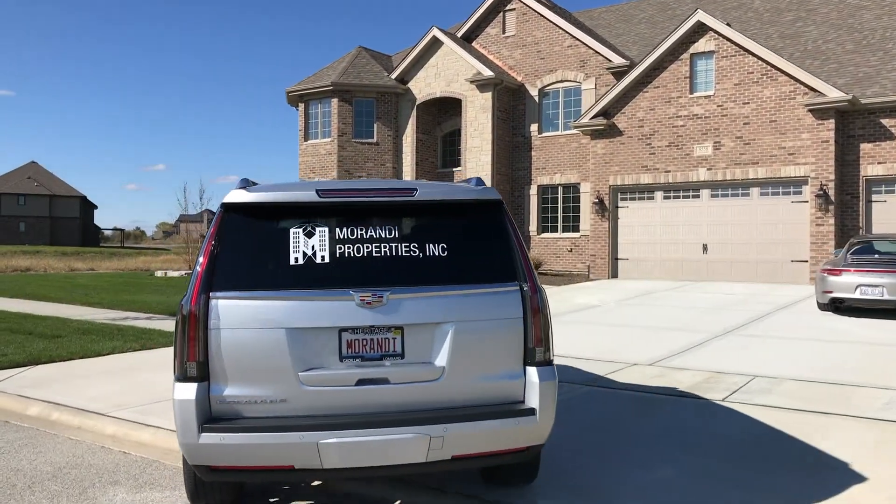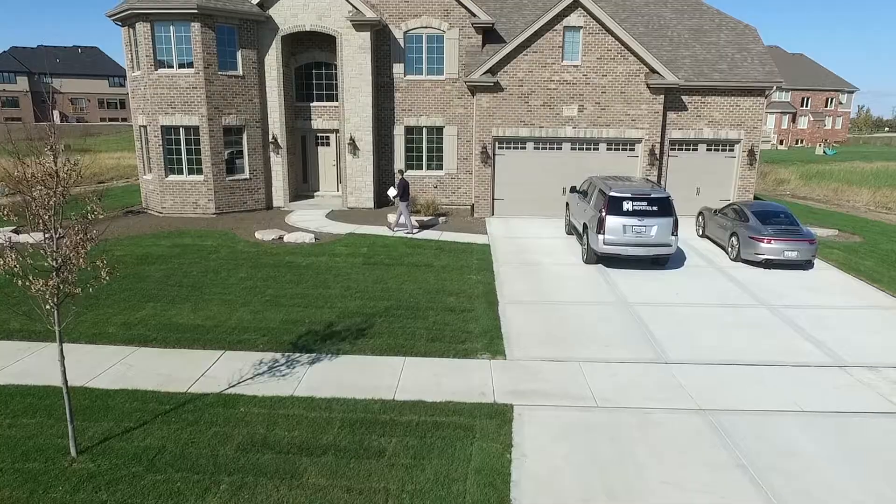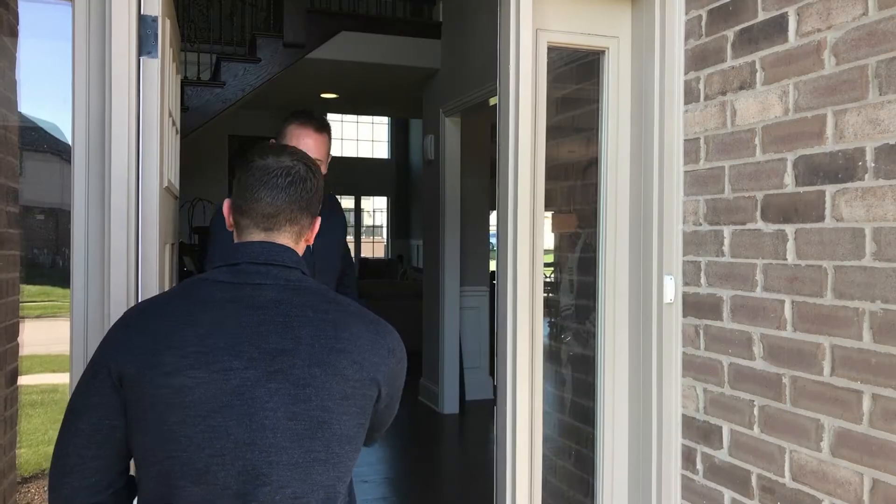When you hire me to help sell your home, you should know that you're in safe hands. I adopt a highly professional approach which is underpinned by our values of hard work, trust, and loyalty.